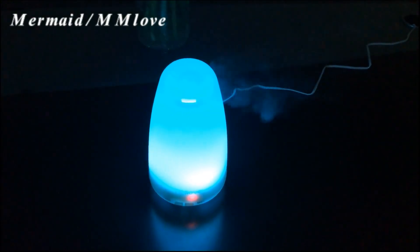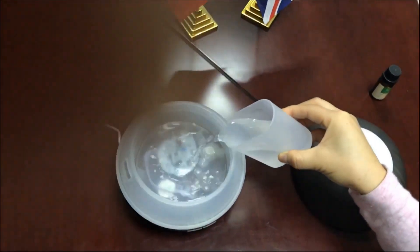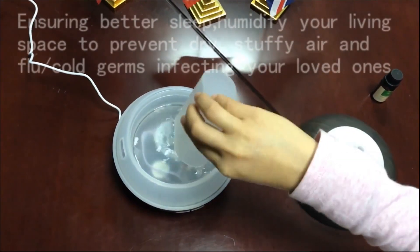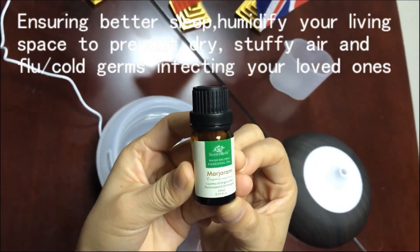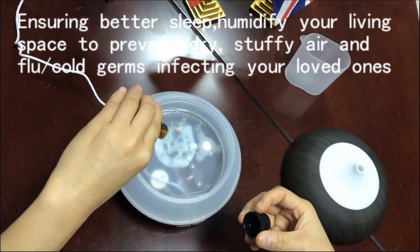Whisper-quiet ultrasonic operation, without any interference with your work or sleep, promoting overall well-being. Relieving feelings of stress, ensuring better sleep, humidify your living space to prevent dry, stuffy air and flu and cold germs infecting your loved ones.